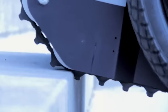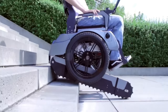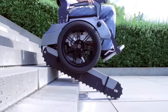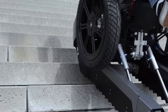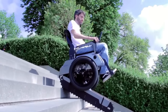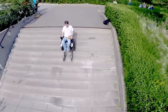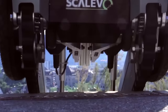The actual price can vary depending on specific configurations, additional features, and potential customizations to meet the unique needs of different users. These may include customizable seating for enhanced comfort, extended battery life for longer use, and additional control options for users with varying degrees of mobility. The Scalivo Wheelchair, with its revolutionary design, aims to enhance the independence and quality of life for individuals with mobility challenges.